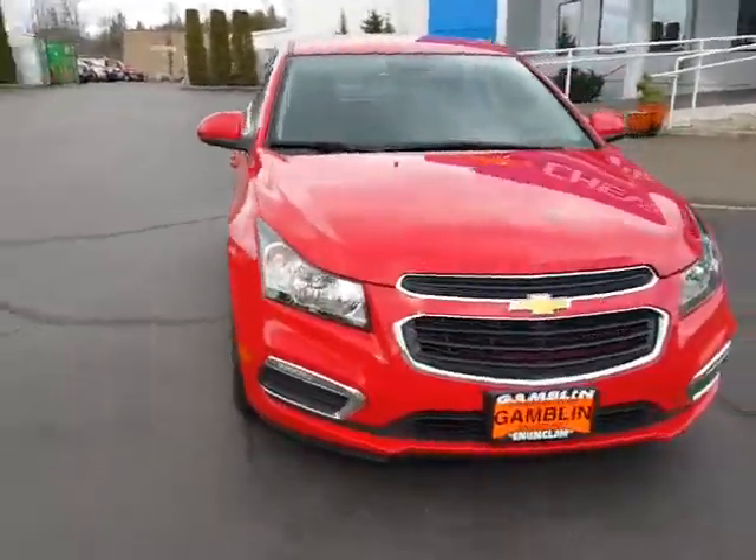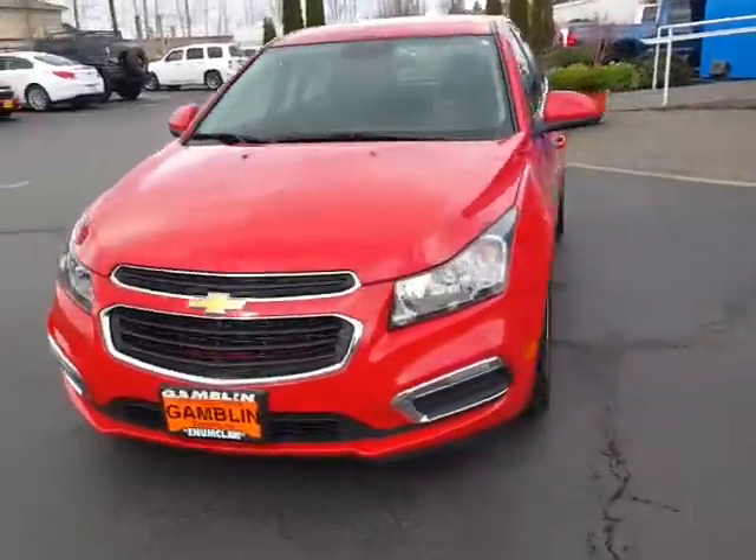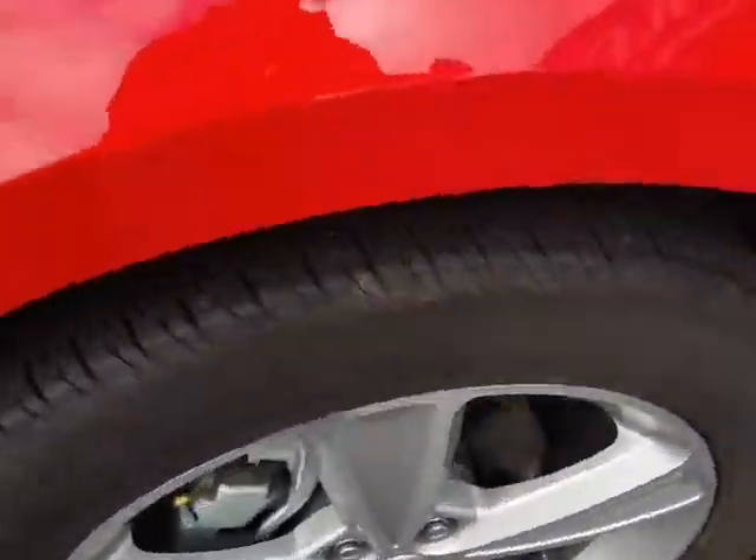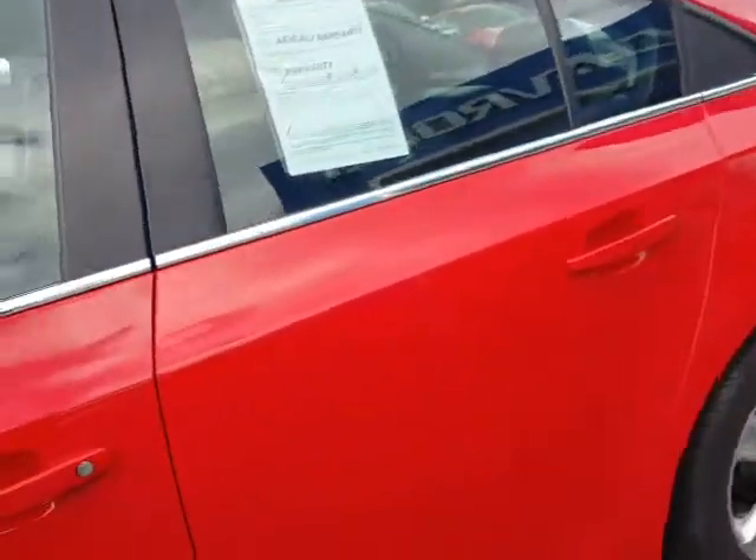Hey guys, Andy here with Art Gambling Motors here to tell you guys about our 2015 Chevrolet Cruze. Let's go ahead and take a look at the tire tread on those nice silver Chevy rims and nice bright red paint.